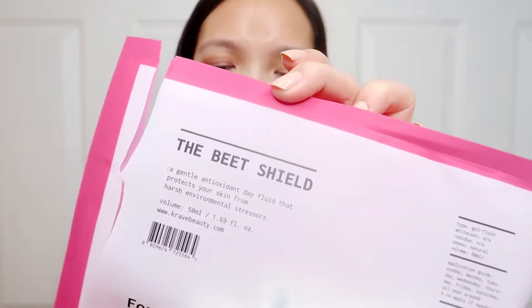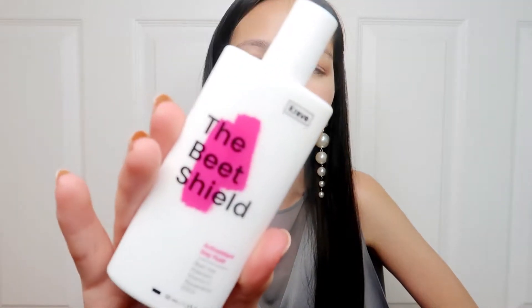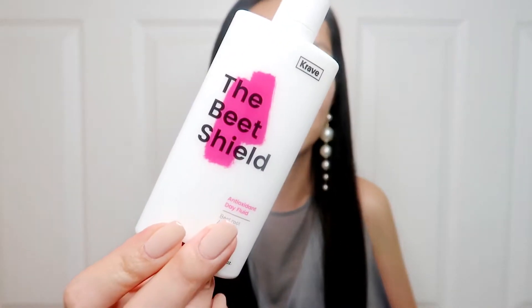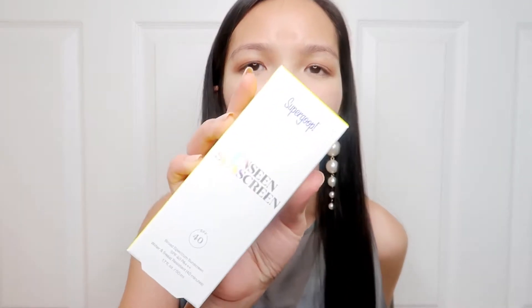We're going to start off with sunscreen. I have the Beet Shield sunscreen by Krave, which I already opened because I ran out of sunscreen and couldn't wait. I've been using it for a week. I like it but it's not my favorite — it's a bit heavier than I like. It is a very good sunscreen though because it doesn't leave a white cast and it doesn't sting my eyes. I would recommend it, but if you're looking for something lightweight, this isn't it.